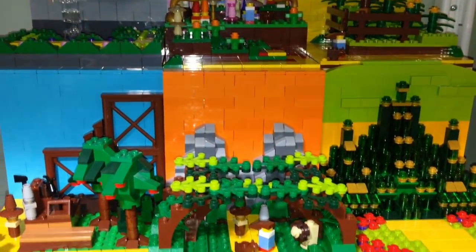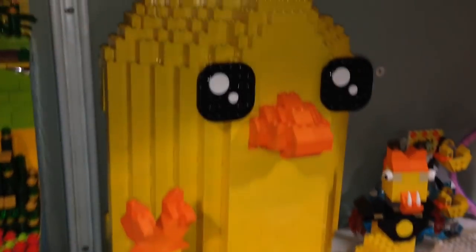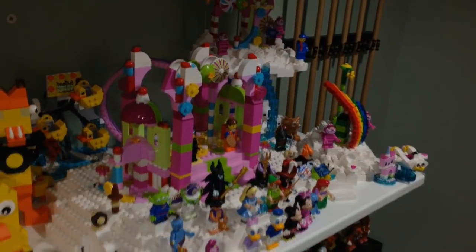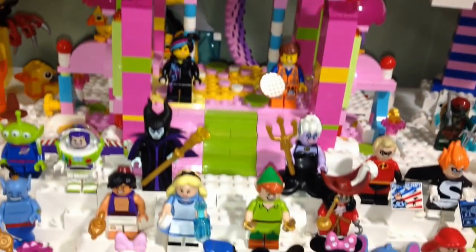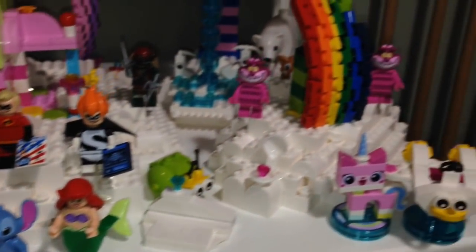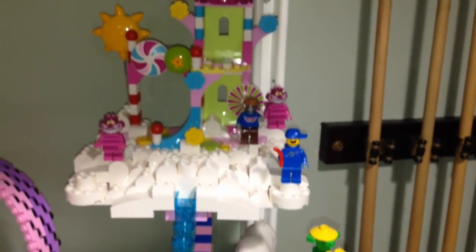Over here is my Ducky Momo with the duck family, and that is my Cloud Cuckoo Land. Let me zoom in — here are all my Disney CMF figures in Cloud Cuckoo Land. Eventually if we get Cinderella's Castle I can put these minifigures here, plus I have a bunch of my Cheshire cats just inconspicuous.